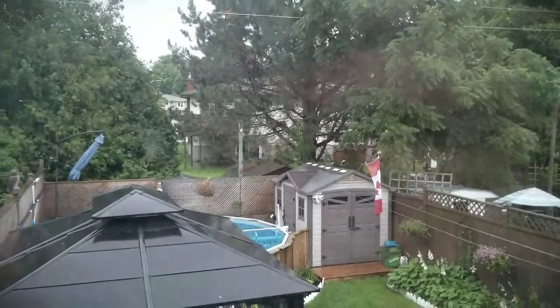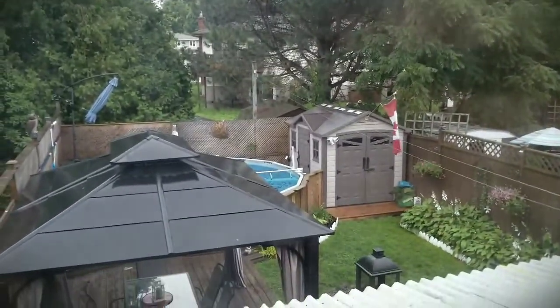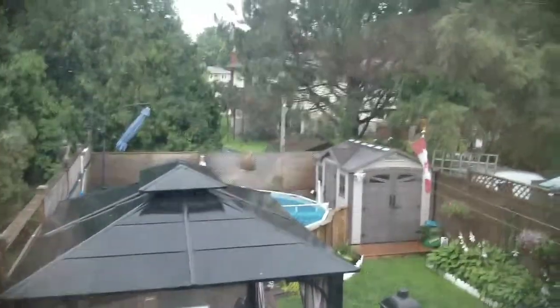The home is heated with baseboard electric and a natural gas fireplace. Have a look at the view of this backyard — fully fenced yard, gazebo, swimming pool, and a large shed.